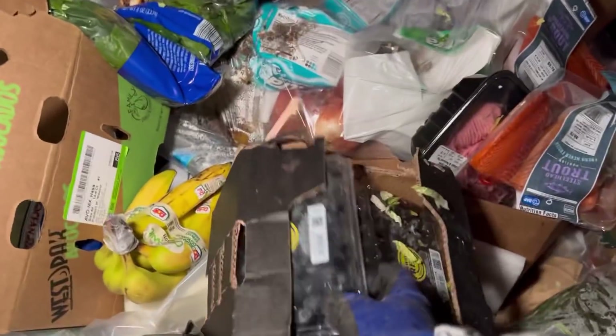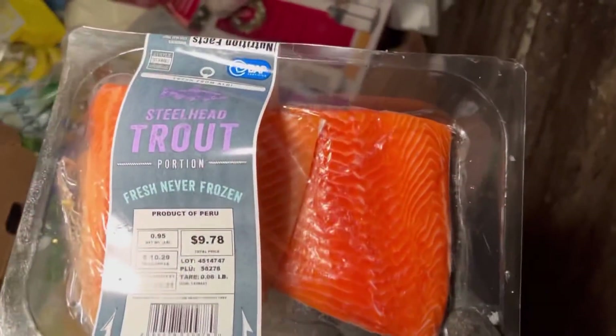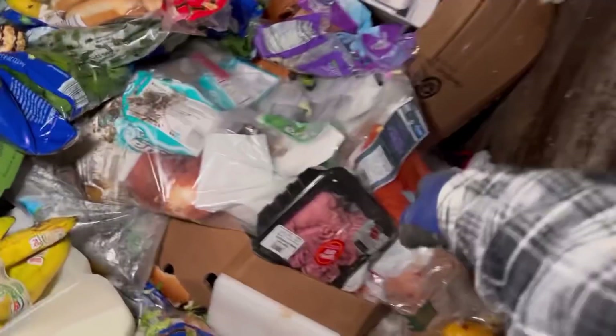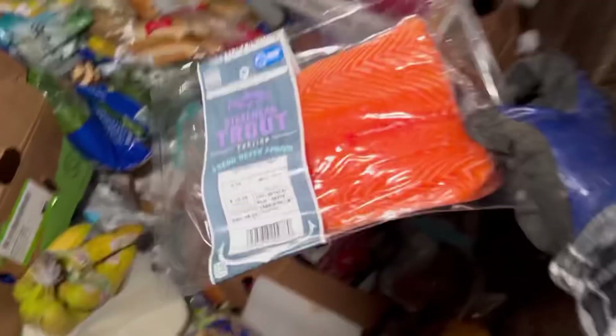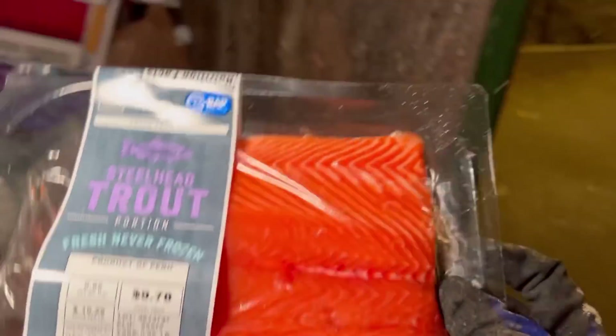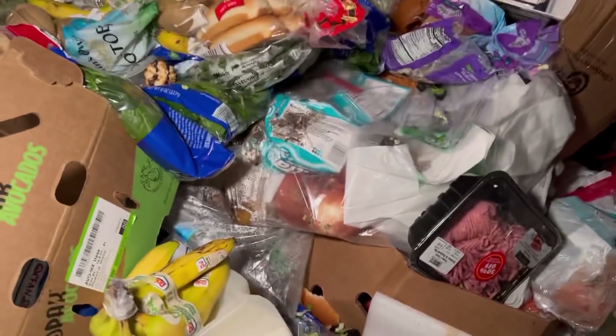Yes! I got the hiccups — we will be taking those blueberries. Unfortunately I have to put them in the slush. We got some steelhead trout — $9.78 for that slab of meat, taking that. Got another one — $9.78 as well. Look how delicious that is! It was probably out of date today, December 28th — that's why they chucked it, nothing wrong with that at all.